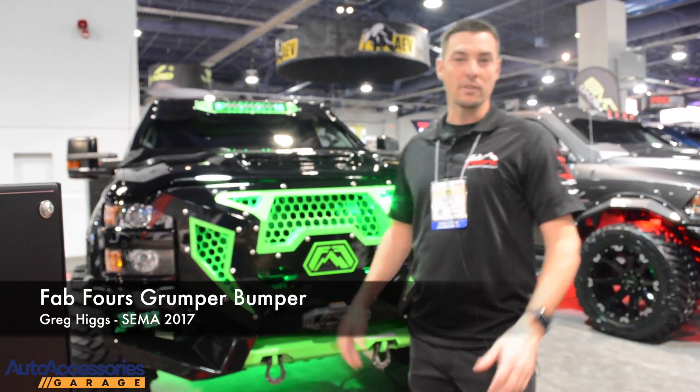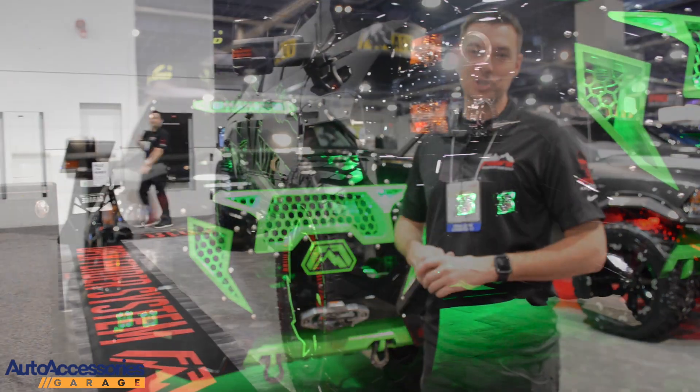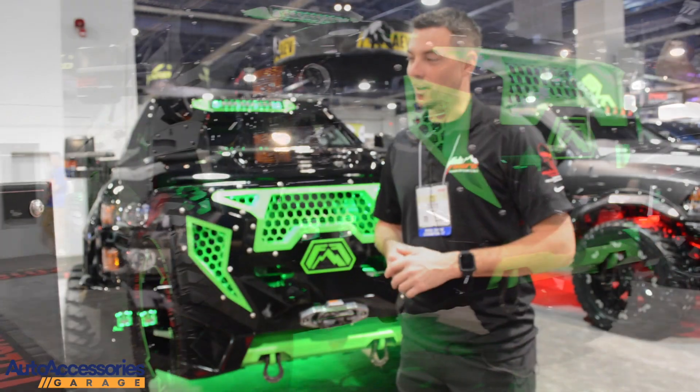So, SEMA — a lot of big, over-the-top trucks, but what's really over-the-top about them? Most of them, it's just a big powder job, multi-month build, just trying to jack it to the sky with big tires.